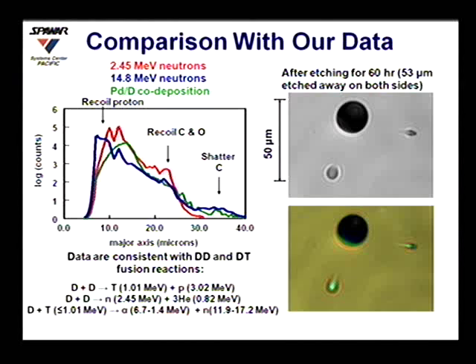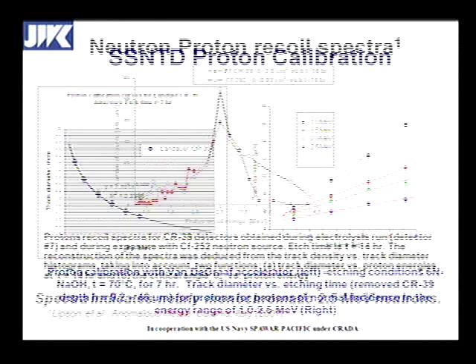We have a colleague, Andre Lipson, who took CR39 to a cyclotron in Russia and mapped out the energy versus the track diameter for protons. He then went through and sequentially etched this and found that although he couldn't easily differentiate these at 6 to 8-hour etching, if you etch longer you can in fact differentiate protons in energy between, say, 1 and 2.5 MeV. Taking that data, he produced a plot showing the number of counts versus the recoil energy of protons — looking at the recoils from neutrons that impacted the CR39.